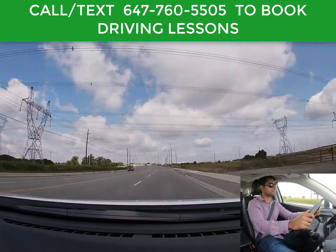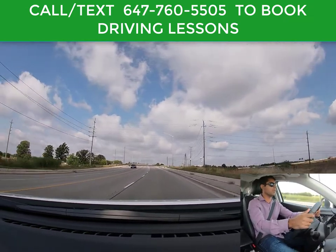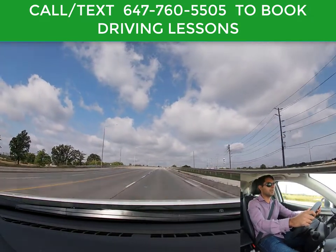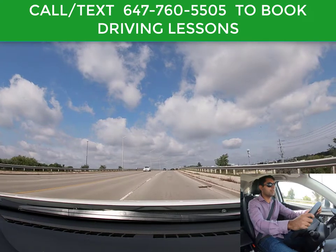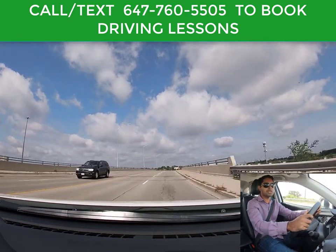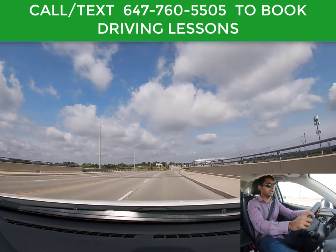In real life people go over the speed limit — if the limit is 50, people are doing 55 or more. They shouldn't be doing that. But in the driving test, you cannot go over the speed limit, otherwise you will fail. So it's better to just stay in the right lane, drive at the speed limit, and you will be fine.